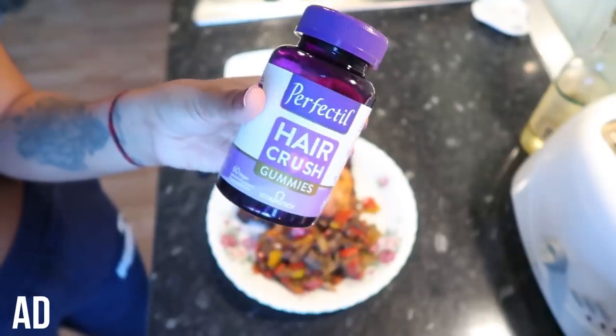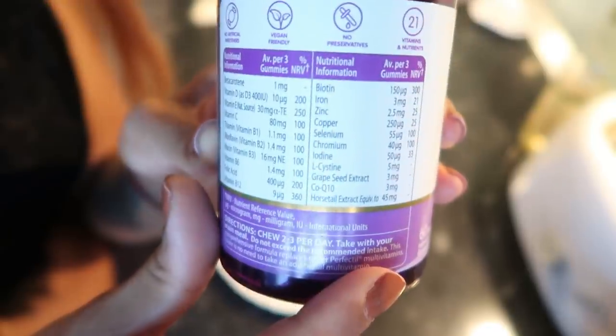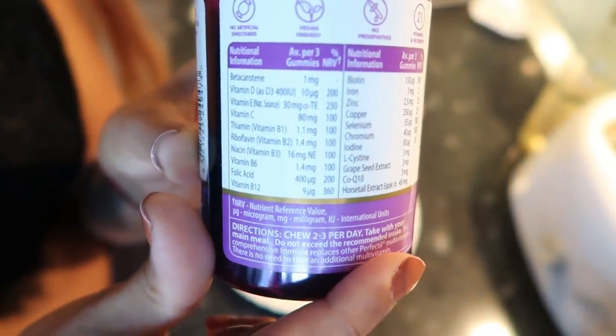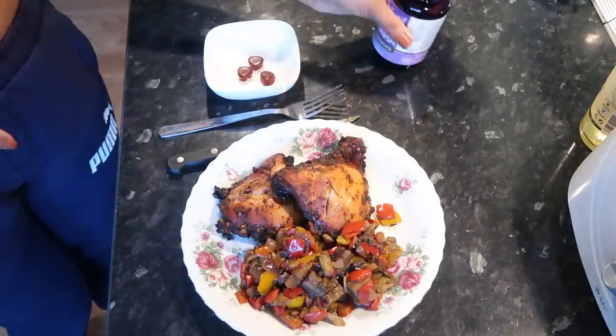I'm now going to take my Perfectil Hair Crush gummies. Now that I'm more careful and conscious of what I'm putting in my body, I want to help my body from within. Vitabiotics are the number one supplement brand in the UK — these vitamins have no artificial sweeteners, they're vegan, and there are 21 carefully selected nutrients. There's zinc to help maintain normal hair, biotin to help maintain normal skin, and selenium to help maintain normal nails. You can have two to three a day but it's important to take them with a main meal.